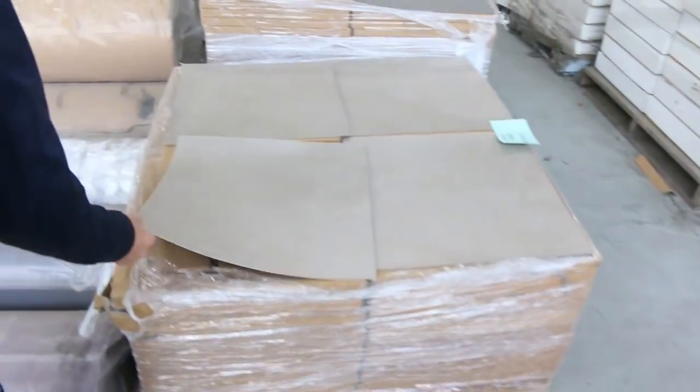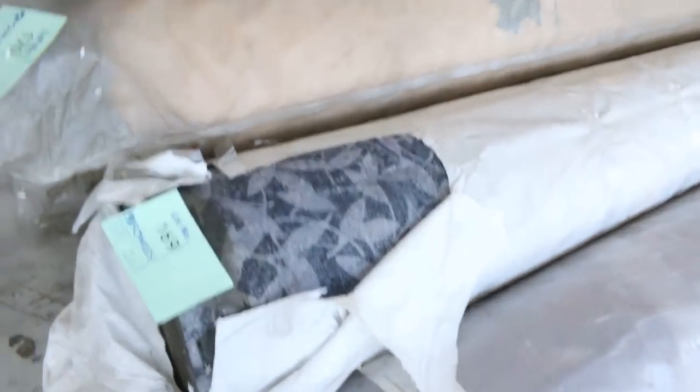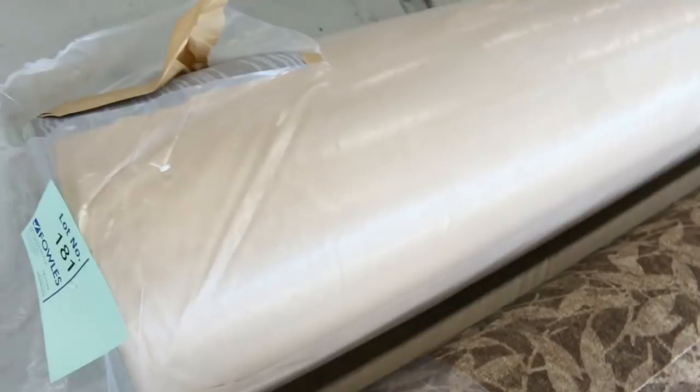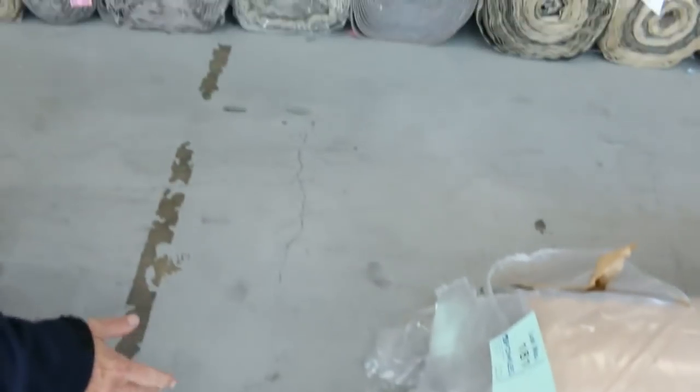We've got some vinyl tiles — a few colours to pick from. They've been selling for $10 a square metre, they're awesome buying. We've still got some Flotex also — this is like the kitchen type carpet which can go anywhere. Good ones for garages because you can get them wet and that won't harm them. There's plenty of those, selling for around $20 a linear metre. That's normally $80 to $100 a metre, so that's awesome buying on the Flotex.